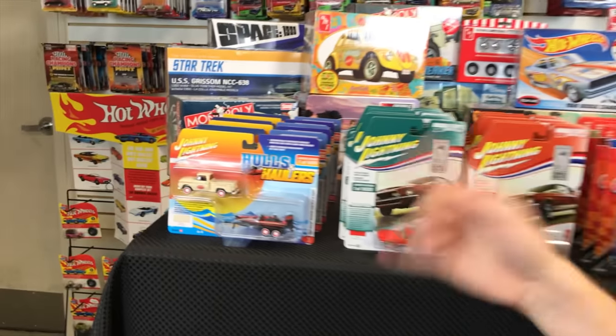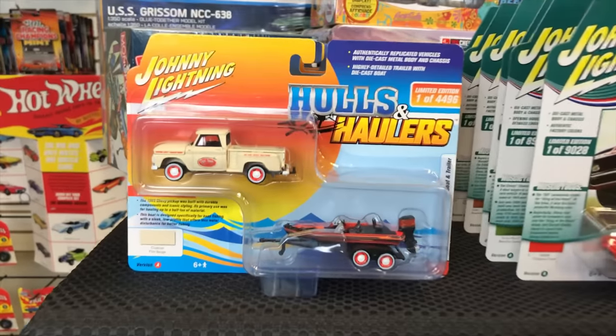Starting off with the 1/64th, we're going to start with Johnny Lightning. There are new releases for Johnny Lightning — first one being Holes and Haulers, and then we will have a Muscle Cars release to show after that.